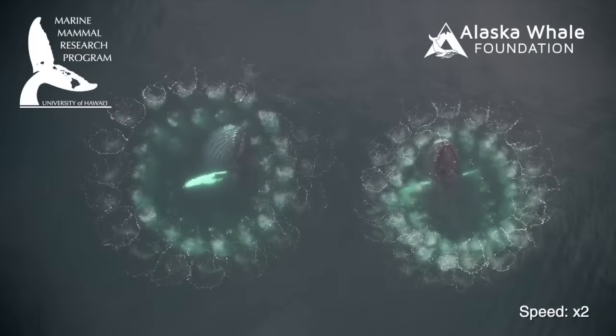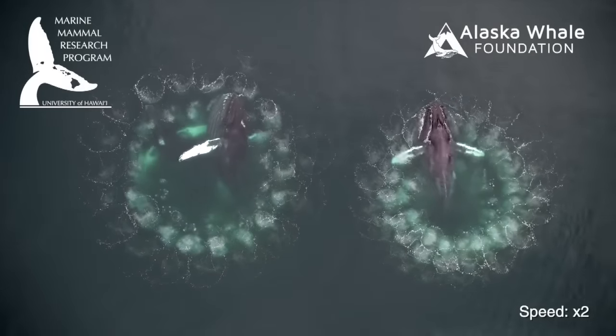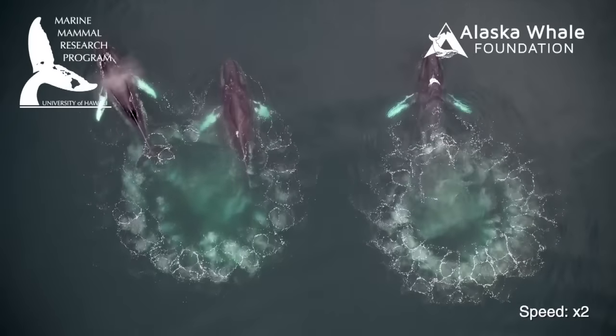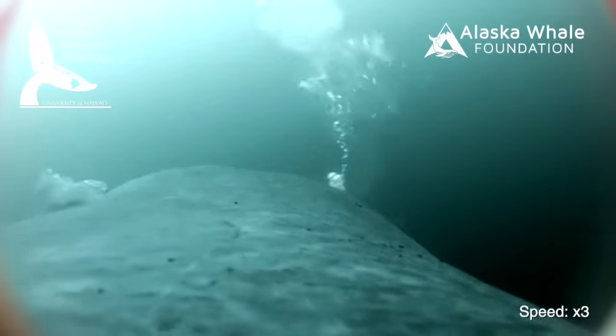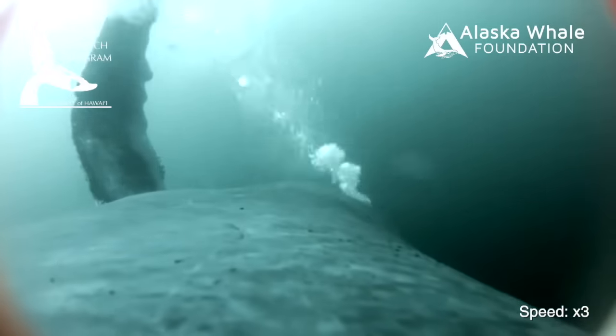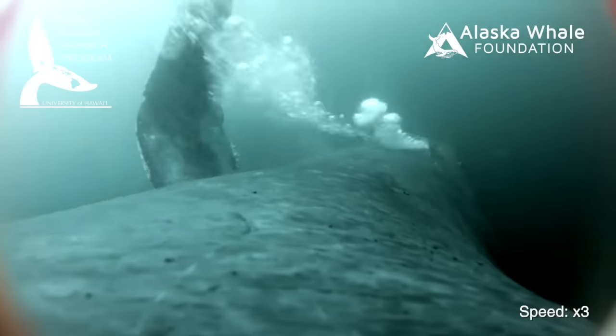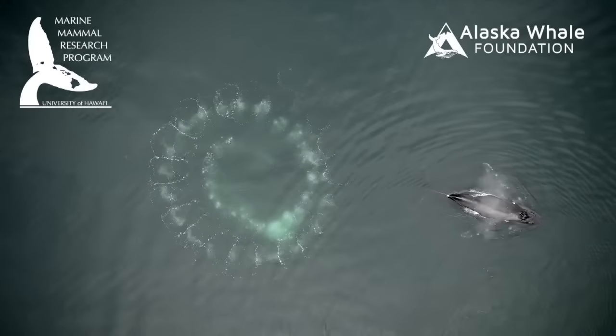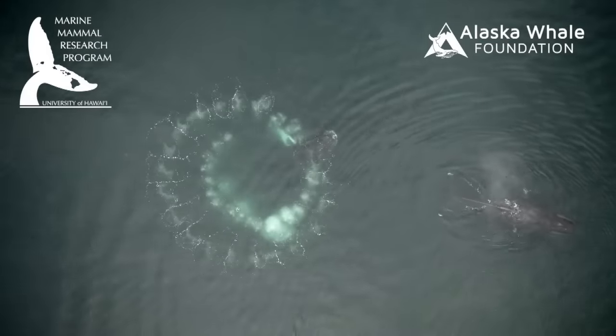This is rare video of humpback whales blowing bubbles to create bubble nets to catch their prey. This unique behavior was captured by researchers from the University of Hawaii at Mānoa's Marine Mammal Research Program in collaboration with the Alaska Whale Foundation and Stanford University. Even more amazing is the whale's point of view from cameras attached to the animals, coupled with aerial drone video.